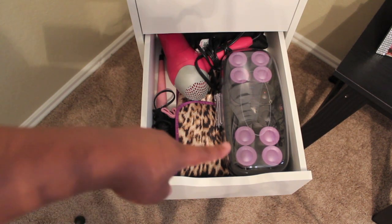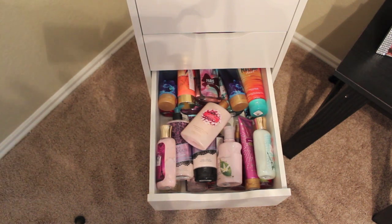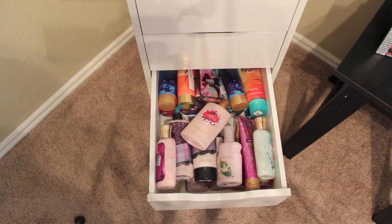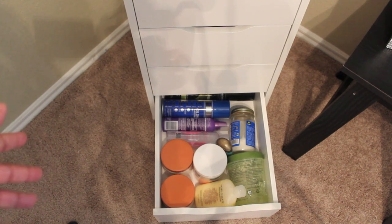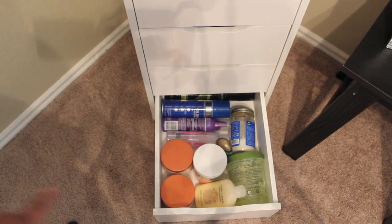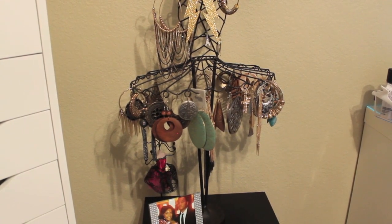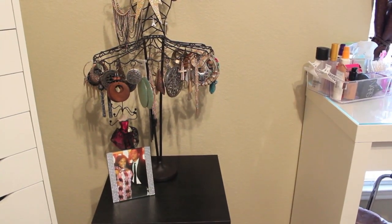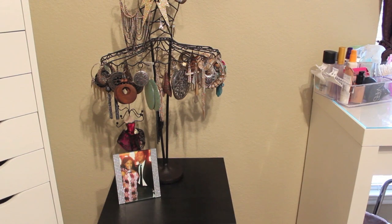The eighth drawer houses all of my Bath & Body Works and Victoria's Secret products. There was just no other place to put them, so I stored them in the drawer and periodically I'll swap them out with the ones on top. The last and final drawer is my natural hair care drawer — besides some hairspray, it's mostly leave-in conditioners, aloe vera gel, Mixed Chicks, and similar products. My oils are actually under my bathroom counter because they wouldn't fit. I also have a little wire dress form that houses earrings you can hang on it, and a picture of my partner and me from a wedding a couple years ago.